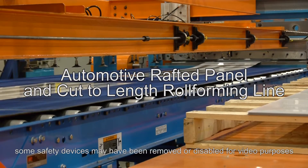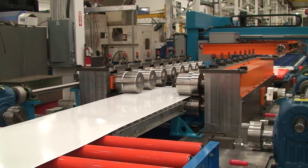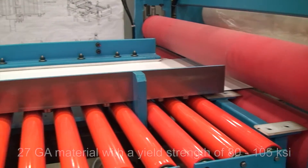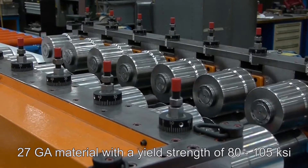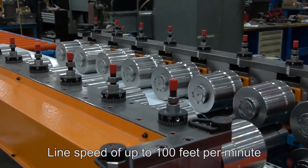On this continuous automotive panel line, parts with different web lengths can be formed in the same roll former with minimal operator adjustment. It can run 27 gauge material with a yield strength of 80 to 105 KSI at a line speed of up to 100 feet per minute.